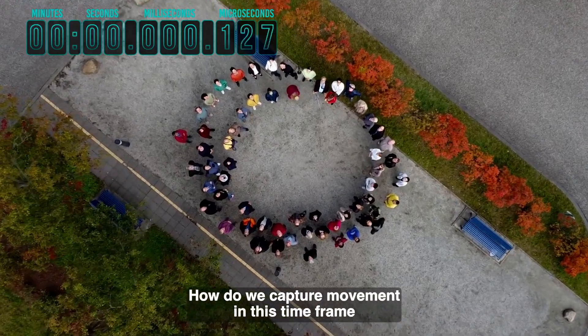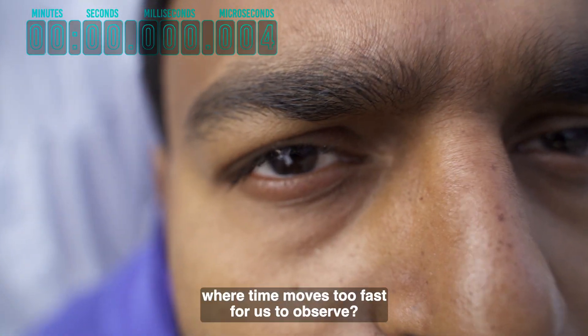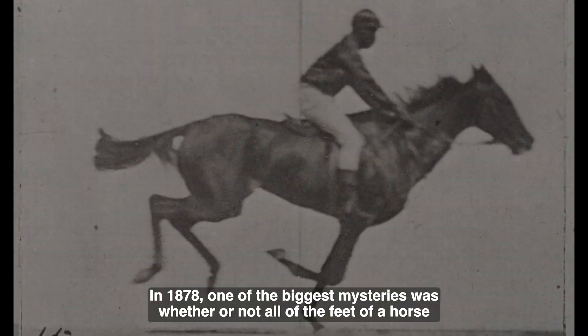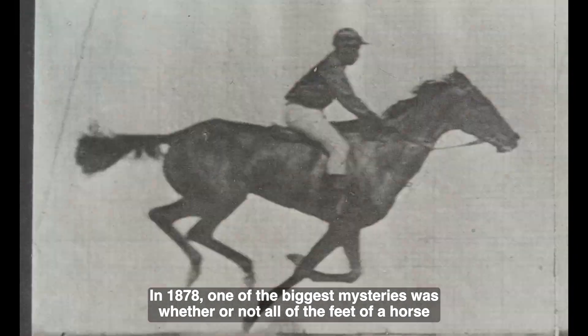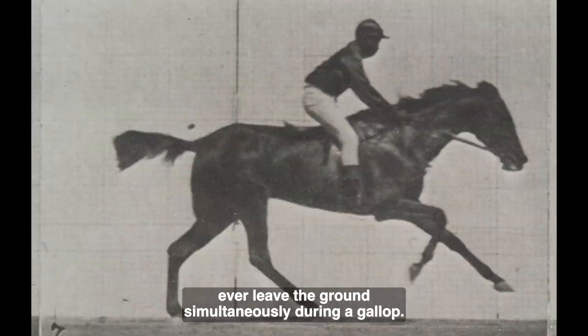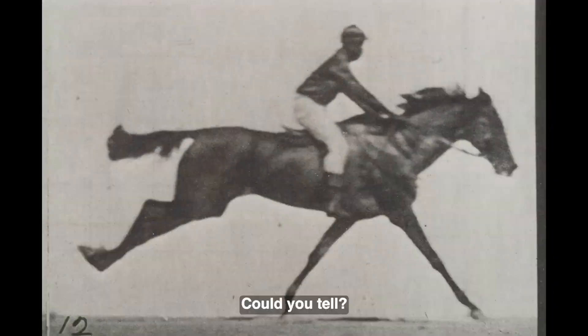How do we capture movement in this time frame, where time moves too fast for us to observe? In 1878, one of the biggest mysteries was whether or not all of the feet of a horse ever leave the ground simultaneously during a gallop. Could you tell?